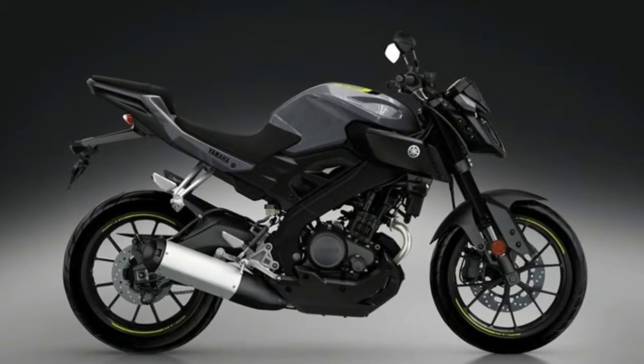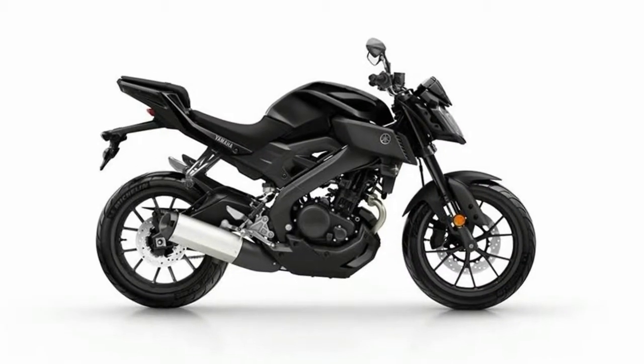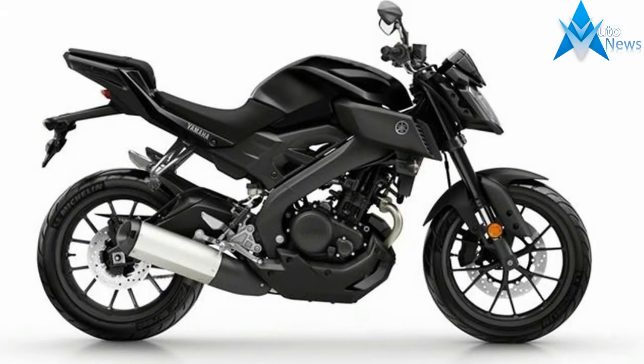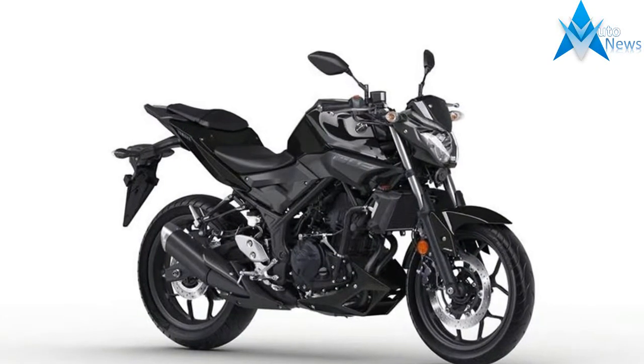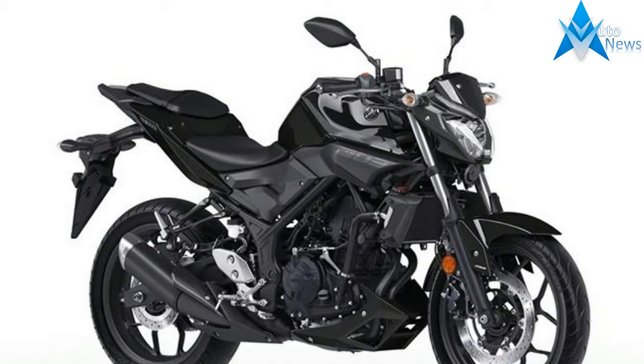With its awesome looking naked chassis, the MT-125 really is like nothing else. Featuring aggressive street fighter style that demands attention wherever you go, this bike has some serious attitude, and with its full size chassis the latest MT-125 gets maximum respect on the street.